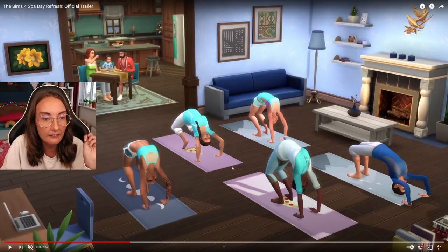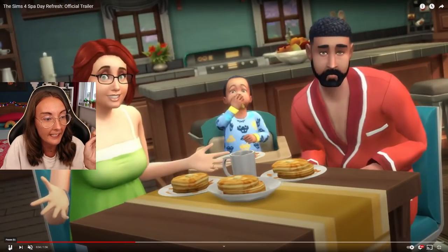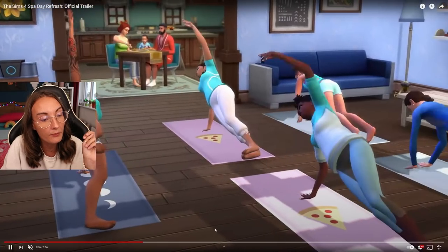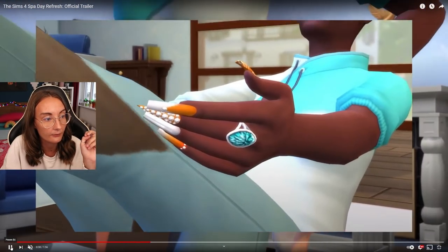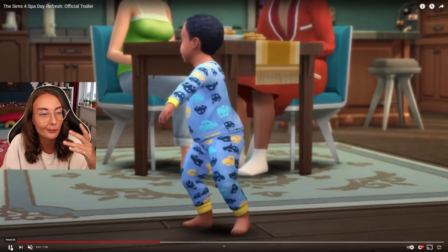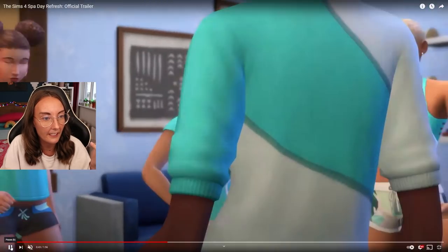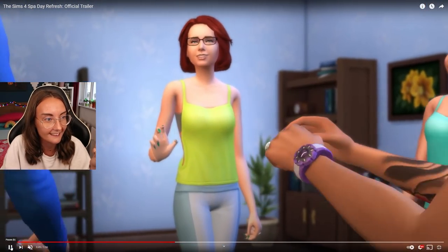I like the new yoga mats. I don't really know why there's a whole yoga session going on in the Pancakes household right now. This moon phases one is really nice - I really really like that. I definitely feel like I'm missing some things. It's mainly nails, new yoga poses. I think you'll be able to be an instructor maybe, but the trailer's not really gonna tell us that.